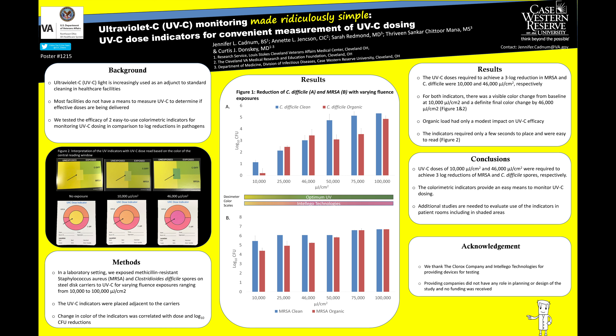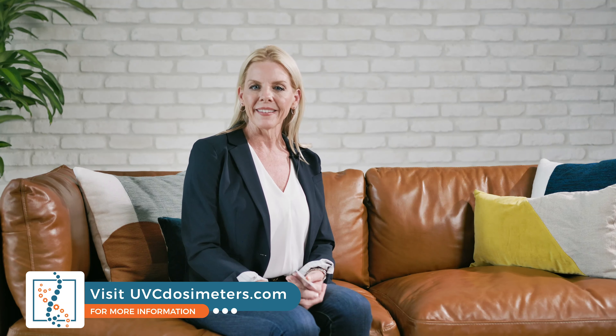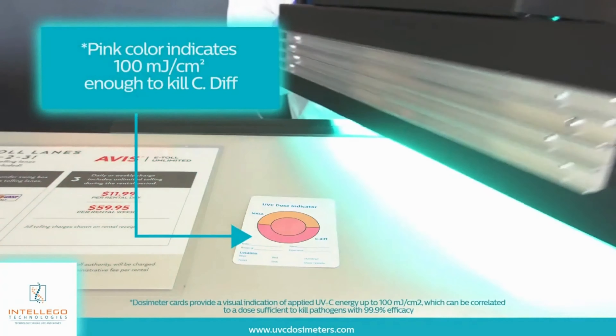Keeping our healthcare facilities safe has never been more critical, and validating the UVC disinfection process is vital to success. Measurement and validation of processes is nothing new in healthcare, especially when it comes to traditional cleaning methods. ATP tests and fluorescent markers are commonly used to audit processes and enable staff to see if their methods have been effective. Now there's a way to measure, monitor, and validate the process of UVC disinfection with color-changing indicators that make it ridiculously simple. UVC is a critical intervention in making healthcare environments safer, and at Intelligo, we want to ensure that it's used effectively and efficiently. We work with leading UVC device manufacturers who utilize our dosimeters to help their clients see the success of germicidal irradiation.